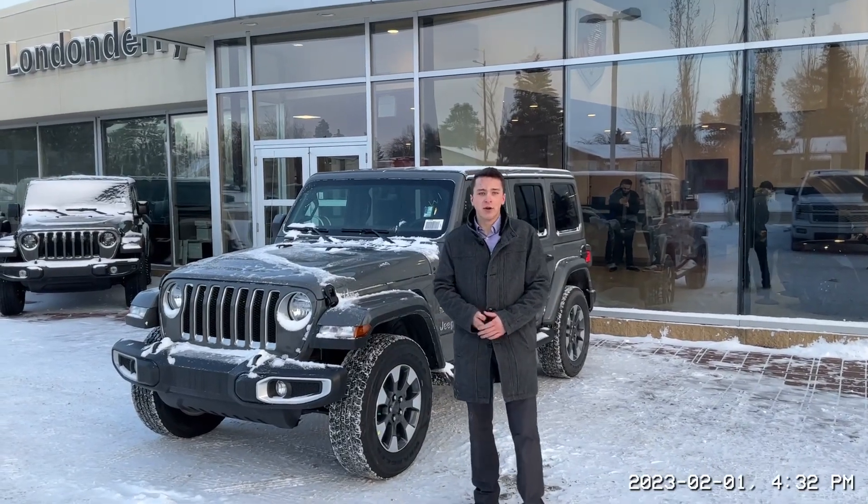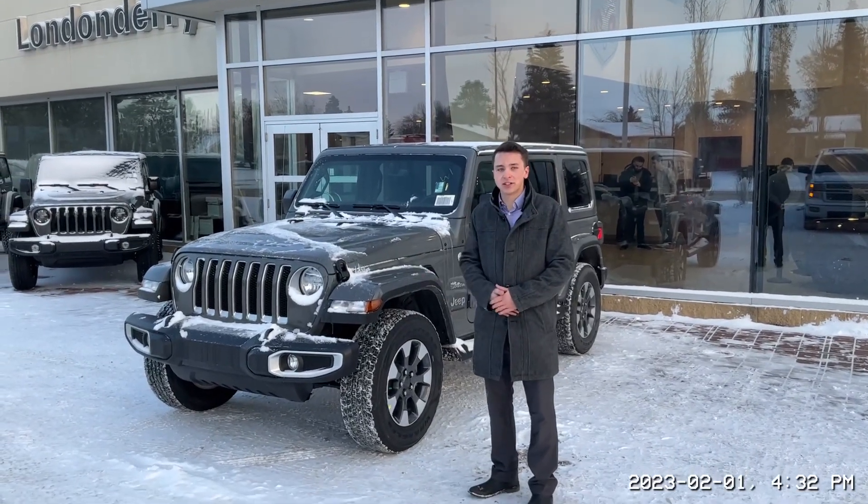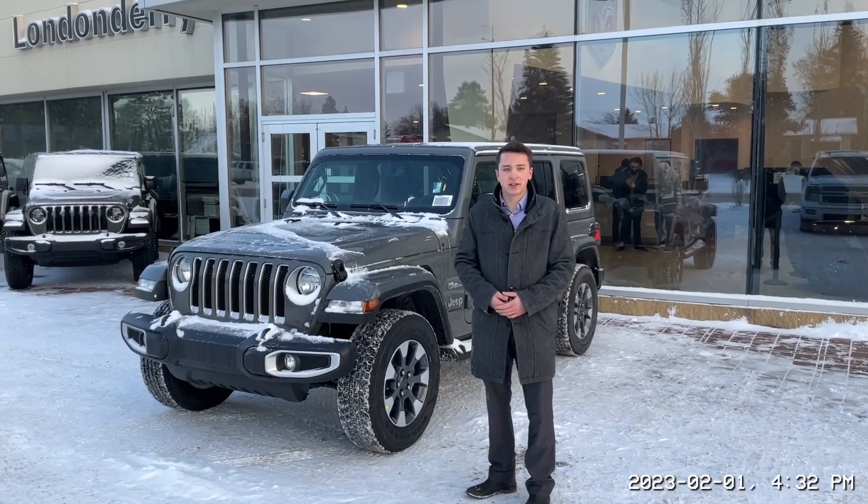Hey Raymond, it's Carter here from Londonderry Dodge. I wanted to let you know that we do have this '23 Sahara available on our lot, ready for you to take for a test drive.